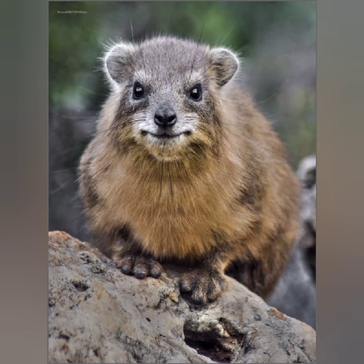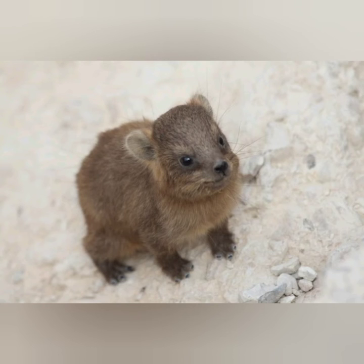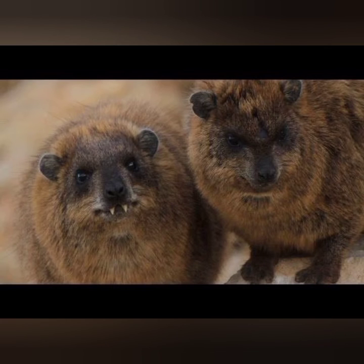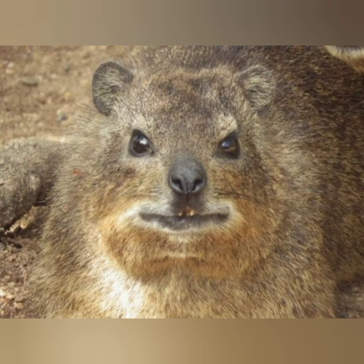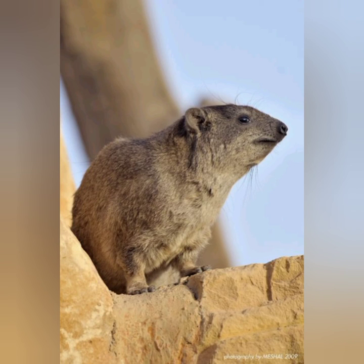Rock hyraxes spend several hours sunbathing in the morning, followed by short feeding excursions. They eat quickly, with the family group facing outward in a circle to watch for potential predators, feeding on grasses, herbage, leaves, fruit, insects, lizards, and bird eggs. After biting off a mouthful of grass or leaves, the hyrax looks up and cautiously checks the vicinity. Tree hyraxes feed favorably on leaves and fruits. Thanks for watching, take care, goodbye.